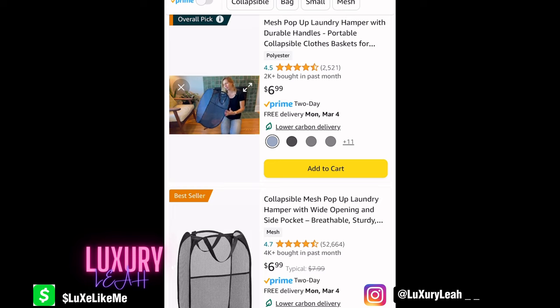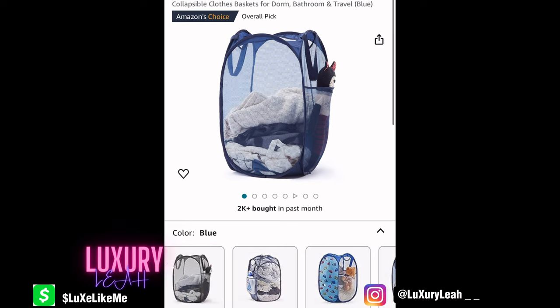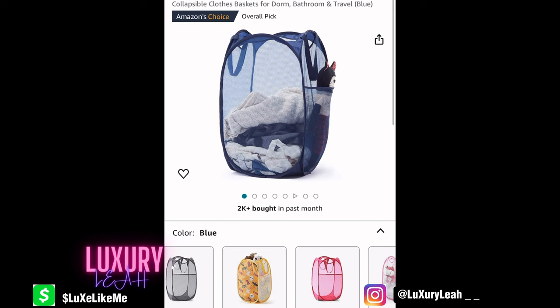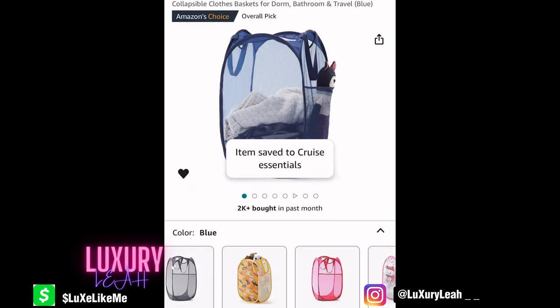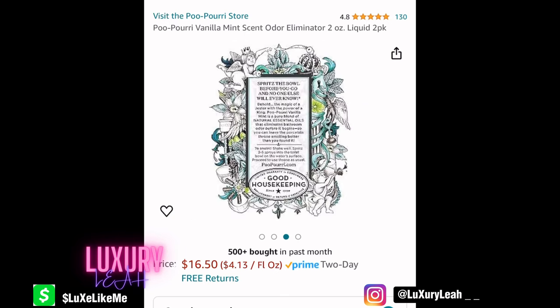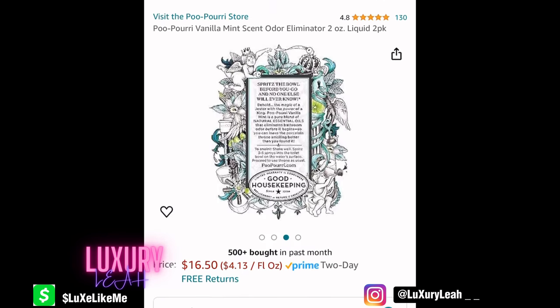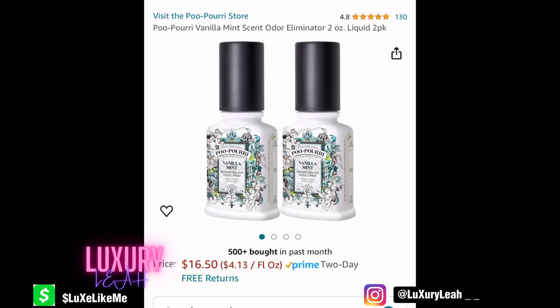Next, we have these hampers. I'll personally buy mine from the Dollar Tree, but if you don't have time or means to get there, get a hamper online to put your dirty clothes in. Speaking of dirty — poop be stinking, so if you have a roommate, be kind and get some Poo-Pourri or something similar. Pro tip: go to the public restrooms if you need to do number two — the room is small, keep it cute.